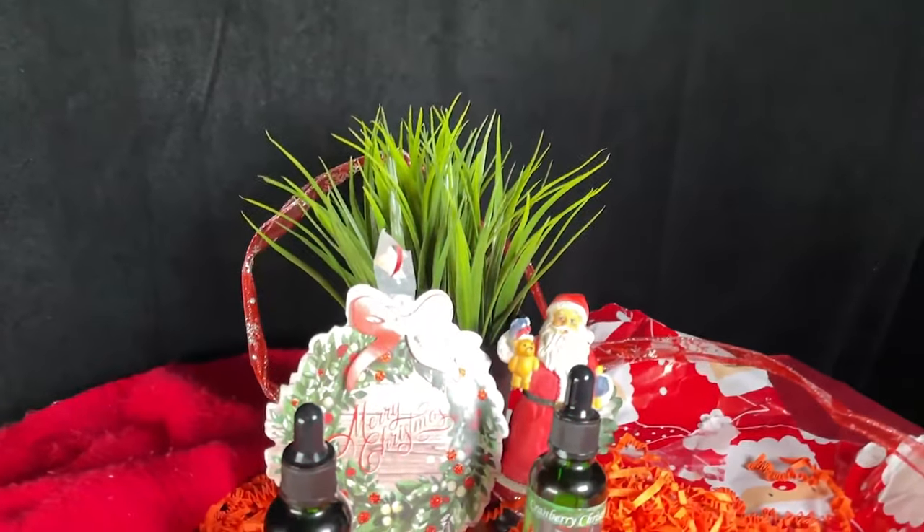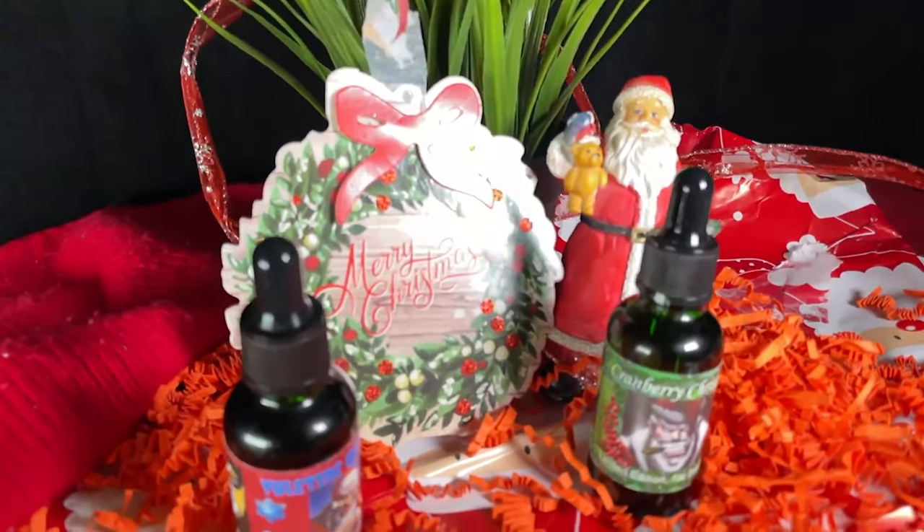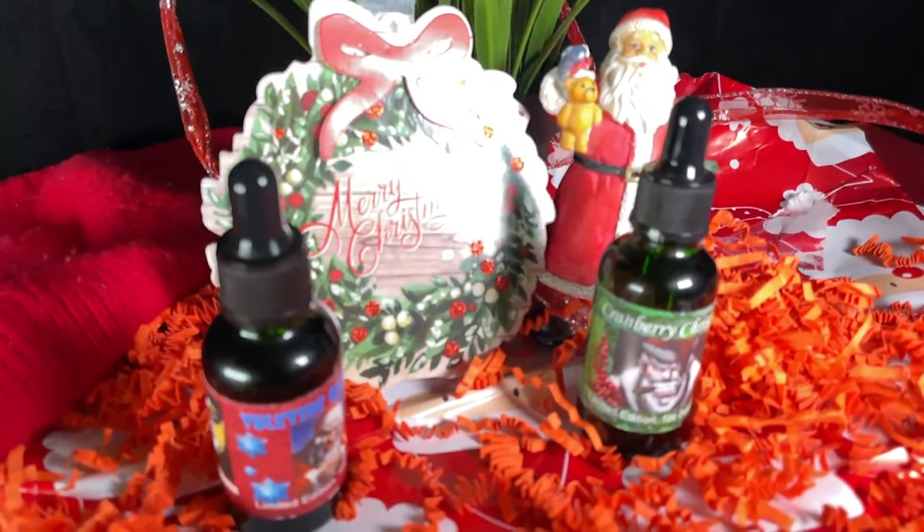These will be available on December 1st, a couple days after this unboxing goes live. December 1st is a Wednesday and this will go up on the Monday, so midnight on Wednesday. There are 12 combos available at $25 each, with two oils: Cranberry Christmas and Yuletide Blessing.